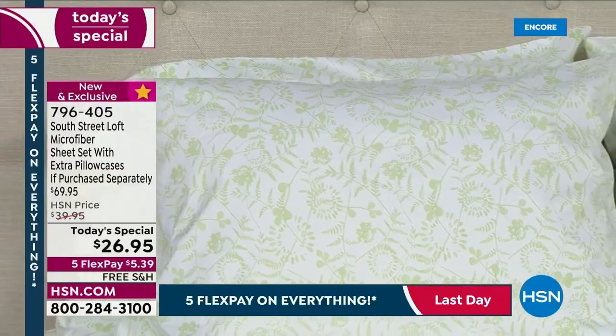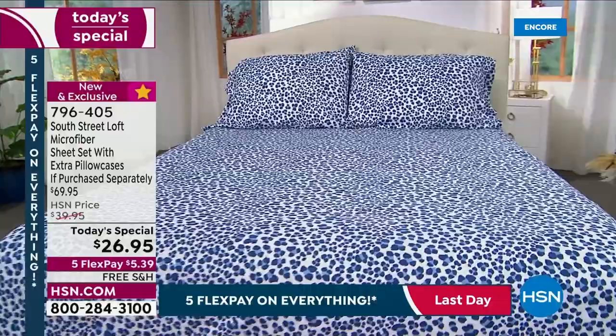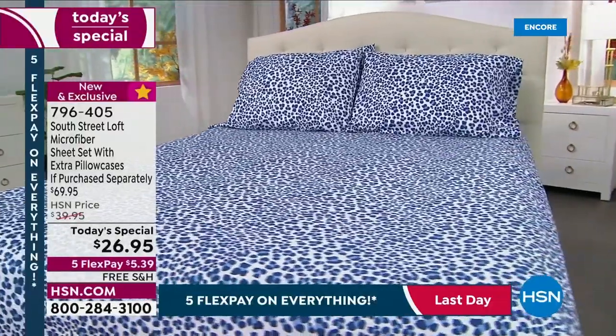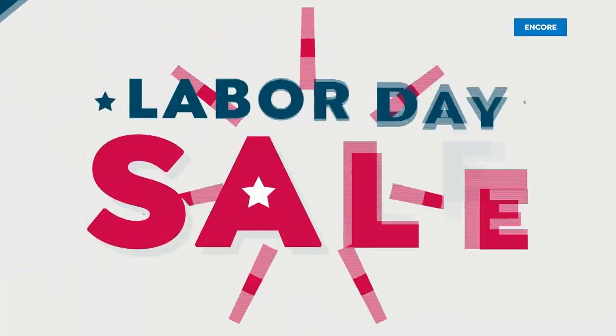And by the way, five prints and five solid colors to choose from. You can choose the five solid colors or the prints. That's the navy leopard — how cool and unexpected.